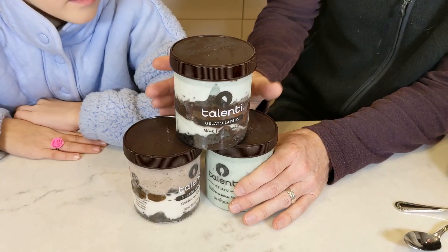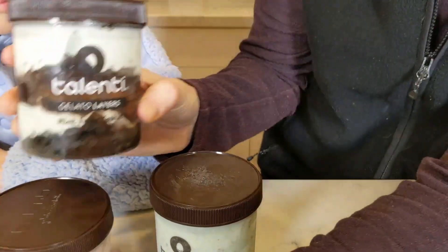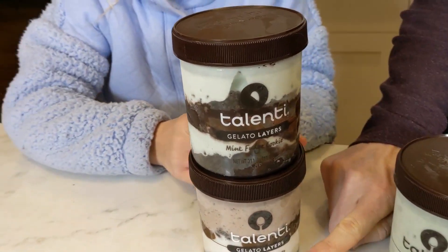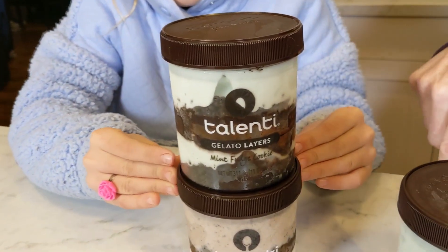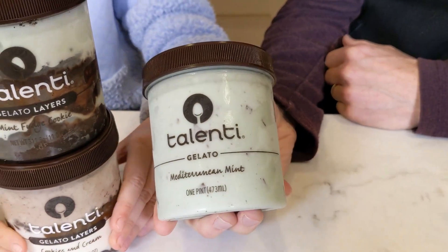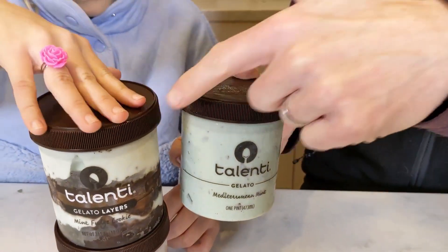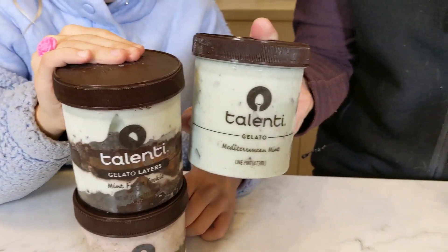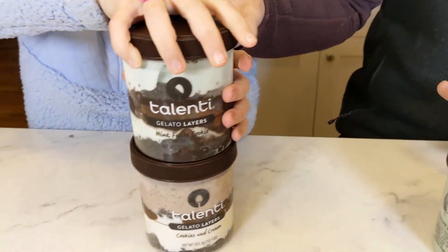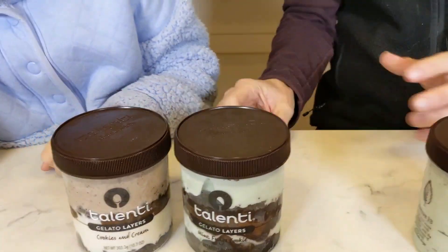But today we're trying the Talenti. We have two layered types right there. We've got the mint fudge cookie and the cookies and cream. And then we have the Mediterranean mint. So if you're a mint person, the question is: is the mint fudge cookie or the normal Mediterranean mint better? And if you're not a mint person you might be into the cookies and cream. But we're gonna try all three of those and see which one's best.